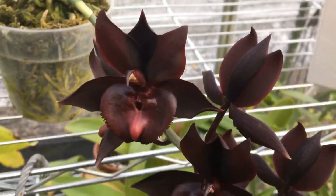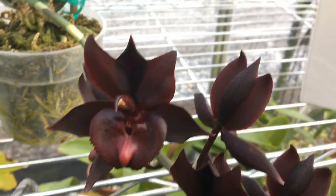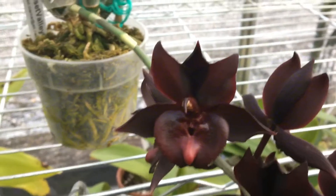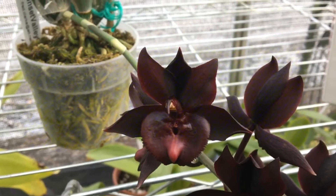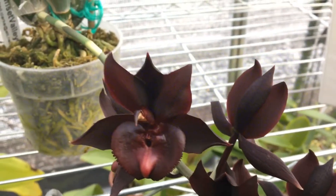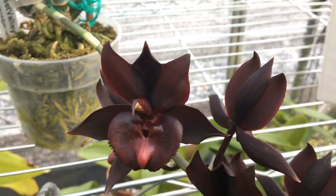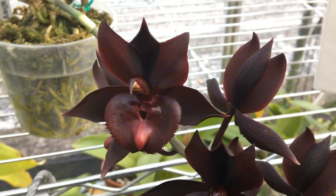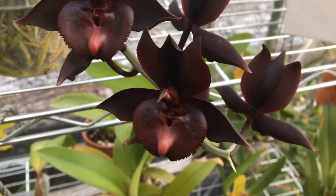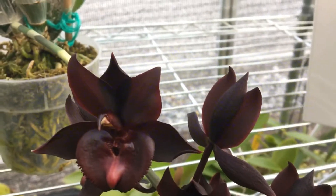This year I have six flowers on it. Last year I had only two. This plant has a lot more potential and this is definitely not all that it can do for sure. I do believe it is capable of producing a very good amount of flowers on this stem.